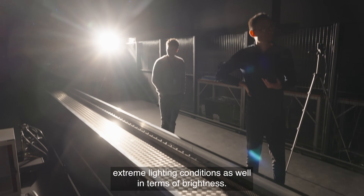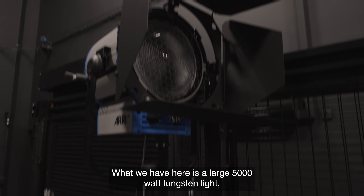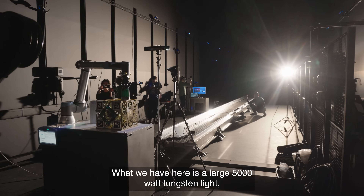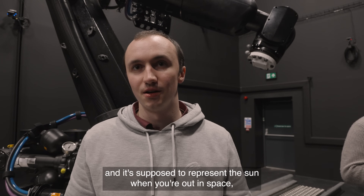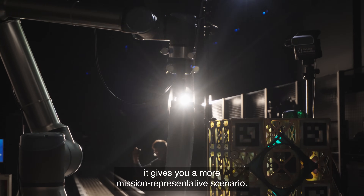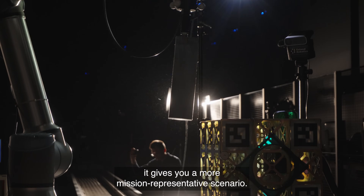We're also testing extreme lighting conditions in terms of brightness. What we have here is a large 5000-watt tungsten light, which is supposed to represent the sun when you're out in space. It gives you a more mission-representative scenario.